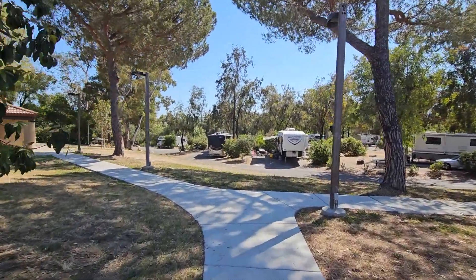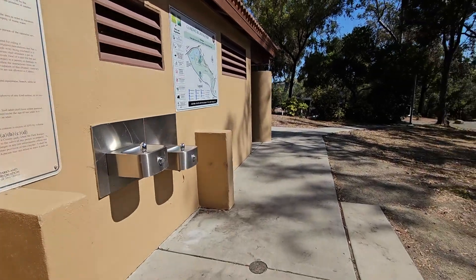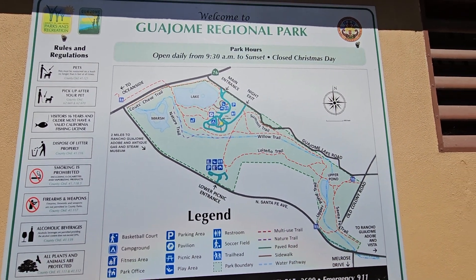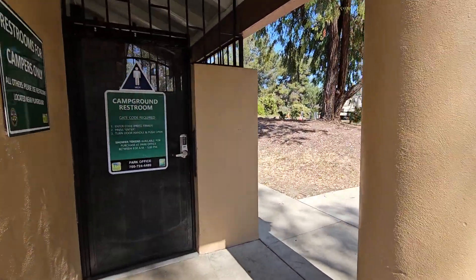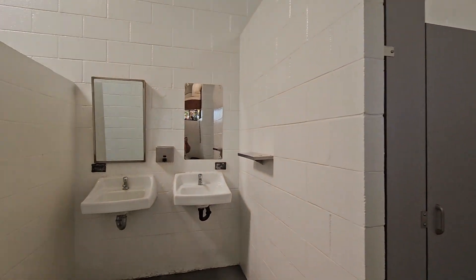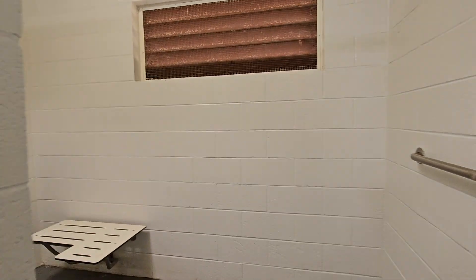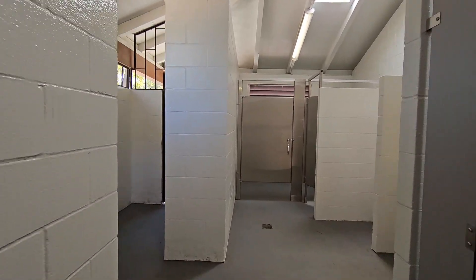I'm going to take you into the restroom. Here's a map of the park inside. The bathrooms are coated and nice and clean.